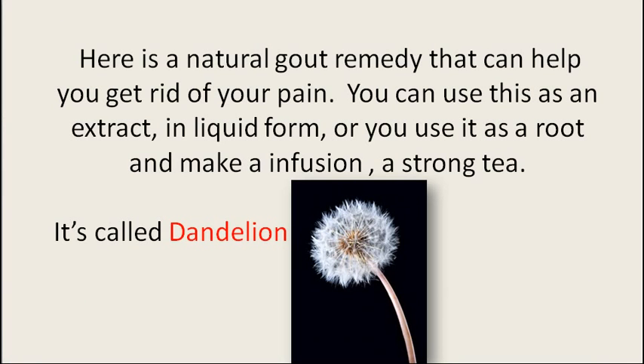Here is a natural gout remedy that can help you get rid of your pain. You can use this as an extract, or you can use it in liquid form, or you can use it as a root — and as a root you can make an infusion, which is just a strong tea. It's called dandelion.